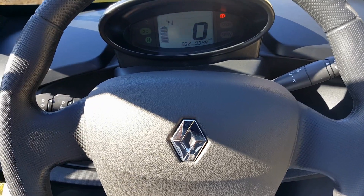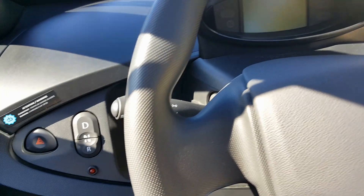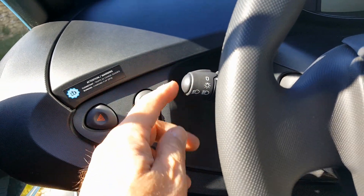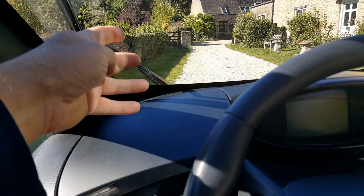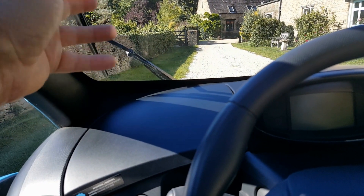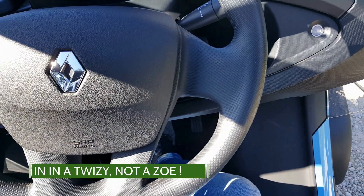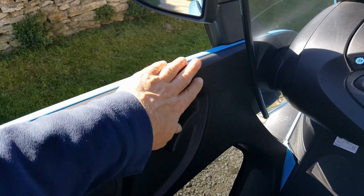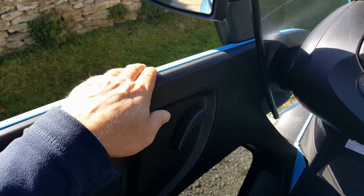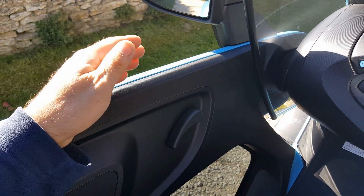We can see the mileage is 662 miles. Interior-wise everything works as it should — still like a new vehicle. It's pretty basic: you've got your gears here — drive, neutral, and reverse — headlights, a wiper, and also heating elements inside the windscreen so you can de-mist it. There's no other ventilation system, which is why there are no windows. You can fit aftermarket windows.